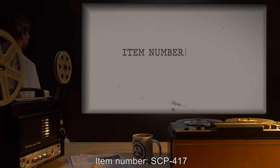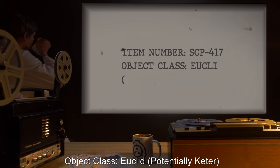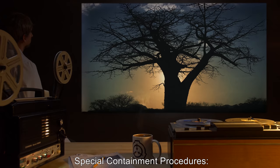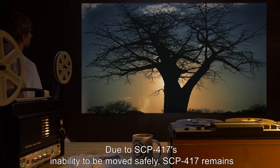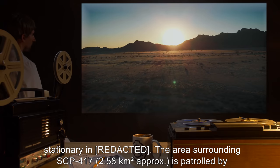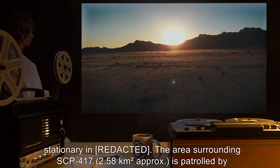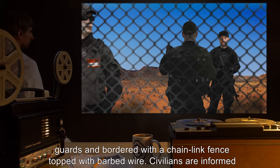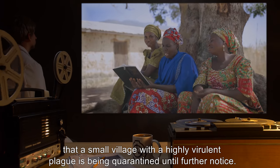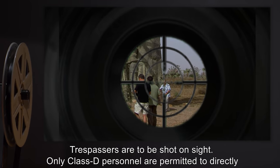Item Number SCP-417. Object Class: Euclid, Potentially Keter. Special Containment Procedures: Due to SCP-417's inability to be moved safely, SCP-417 remains stationary. The area surrounding SCP-417, approximately 2.58 kilometers squared, is patrolled by guards and bordered with a chain-link fence topped with barbed wire. Civilians are informed that a small village with a highly virulent plague is being quarantined until further notice. Trespassers are to be shot on sight.